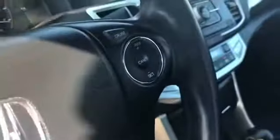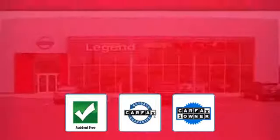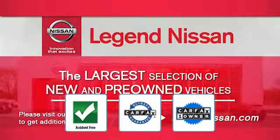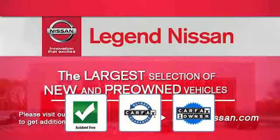Additional features include rear spoiler, auto climate control, keyless entry, front bucket seats, steering wheel audio controls, engine immobilizer, automatic headlights, auxiliary input, aluminum wheels, and leather-wrapped steering wheel. This is a Carfax one-owner, accident-free vehicle, which qualifies for the Carfax buyback guarantee.